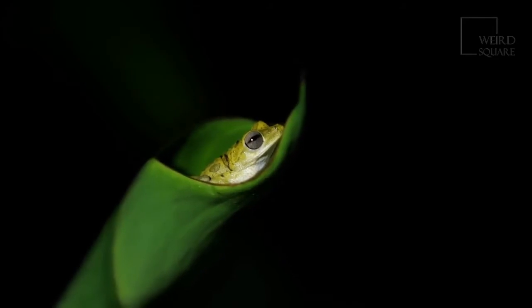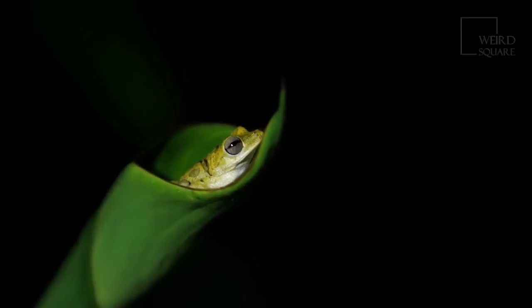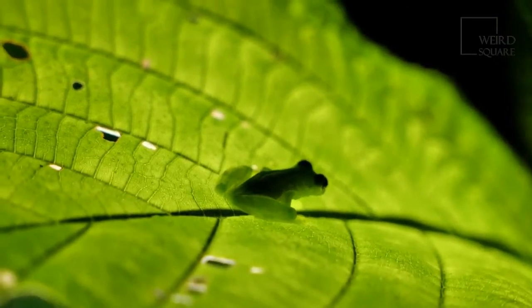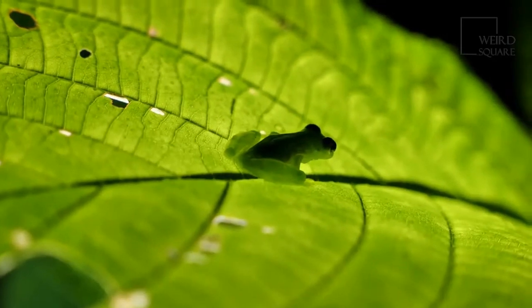This variety of frogs is active both day and night. It is also dormant during the wintertime to conserve energy. As one of the hardiest species of frogs, these frogs can thrive virtually anywhere they have access to a stable body of water.